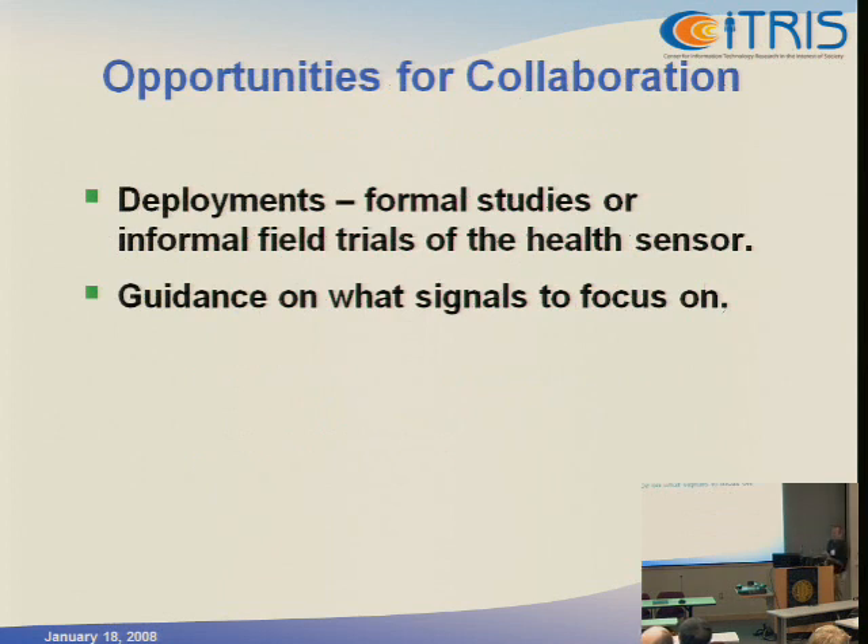We're looking for opportunities to try this out in a field setting, including both formal clinical trials if there's a good clinical fit, and also informal field trials where we're just putting the device out and not making any claims or assessment of health impact. We're also open to suggestions about what other signals or features might be interesting to detect in these small devices.